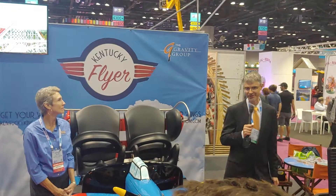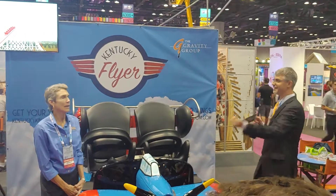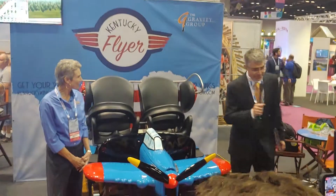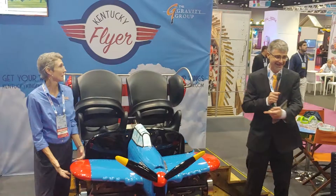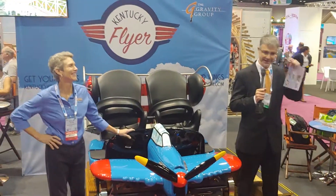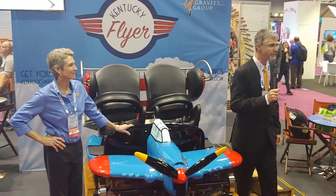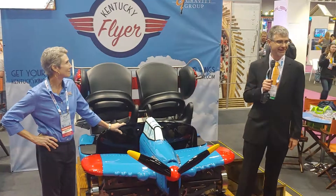I'll take my grandchildren there someday. The opening date is April 17th — April 17th. We have it memorized because in our contract that's the most important date. April 17th. Get ready to fly in Kentucky.